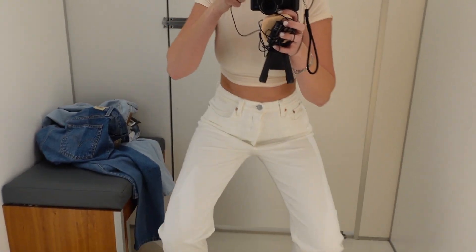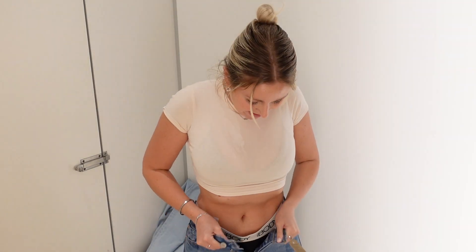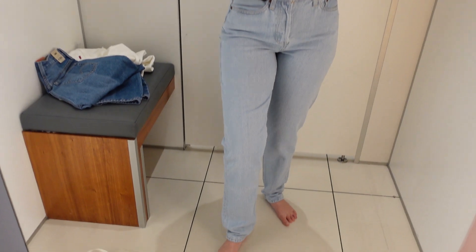They're so stretchy and I literally feel like I can do anything in these. That ain't cute girl, you know what I mean.